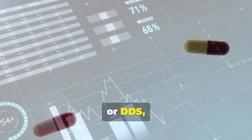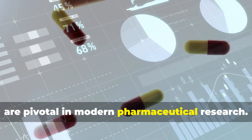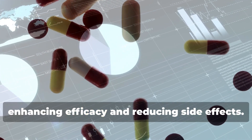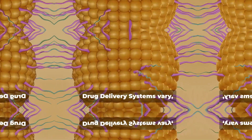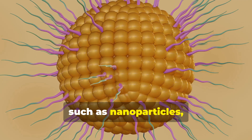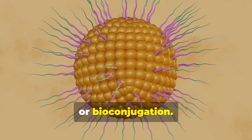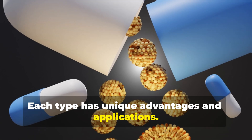Drug delivery systems, or DDS, are pivotal in modern pharmaceutical research. They serve as carriers of drugs, enhancing efficacy and reducing side effects. Drug delivery systems vary, such as nanoparticles, liposomes, nanoemulsions, or bioconjugation. Each type has unique advantages and applications.